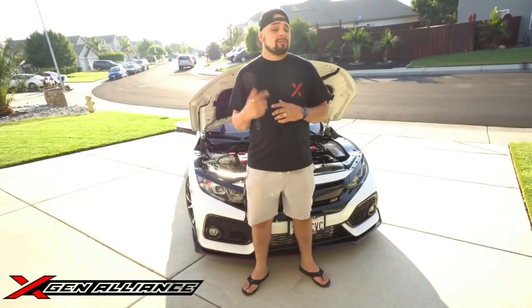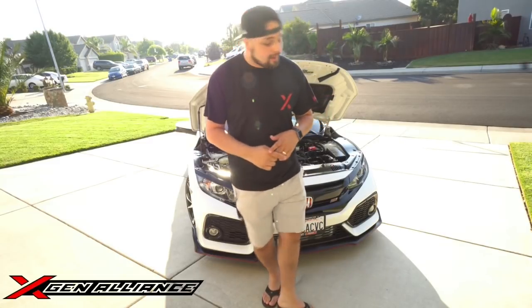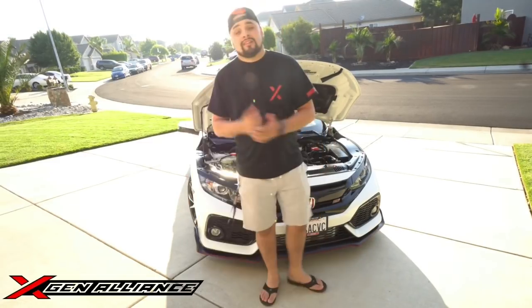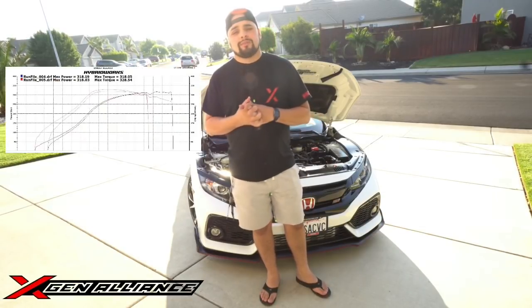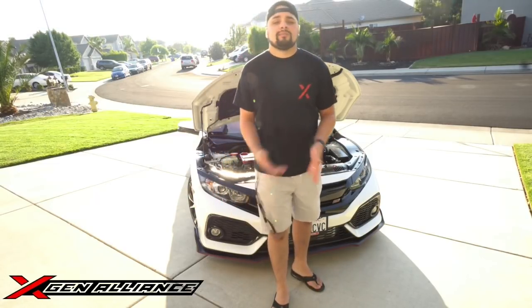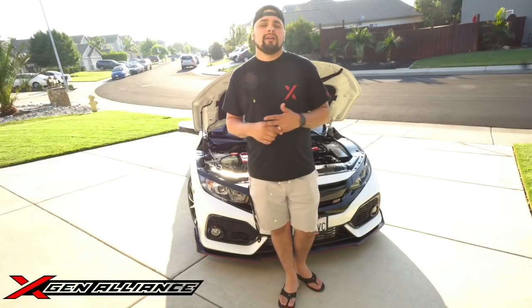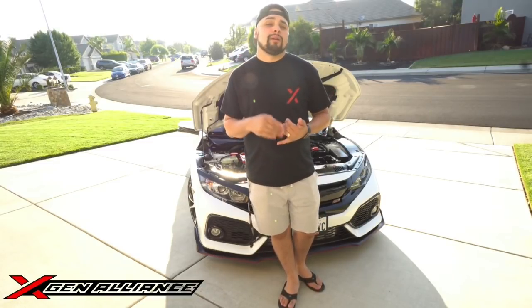Welcome back guys, it's your boy Chris. Thank you for stopping by our channel and for all the support you've continued to give us. Today we're back with another special video about my car. This car is making well over 300 horsepower, and I wanted to explain what's done to it since a lot of people have asked. I want to talk about what I've done, how I've made it better, and what the budget was to get to this 300 horsepower front-wheel drive monster.